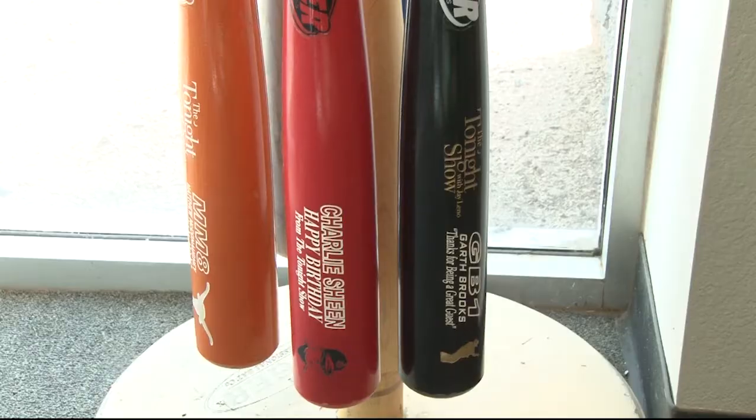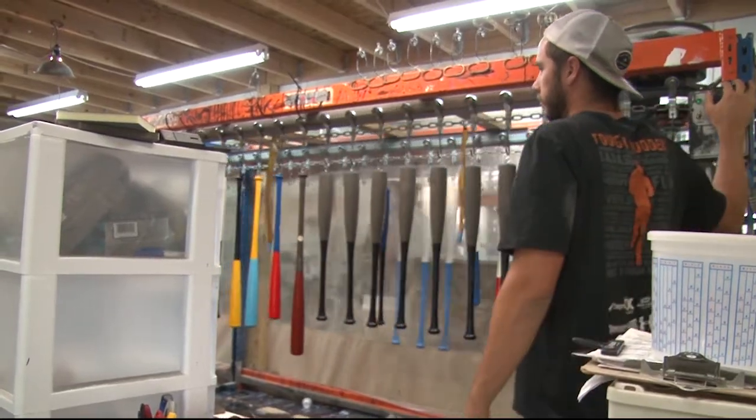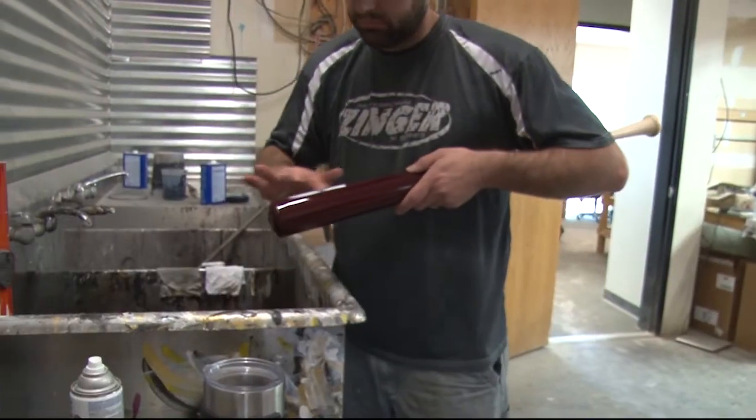Zinger has designed bats for more than just baseball players. At one point, they were even the official bat provider for Jay Leno on The Tonight Show. He probably did 25 or 30 of them for some of his different guests over the course of the last probably year, year and a half he was on the show. The bats done for The Tonight Show display the amount of creativity available to Zinger when designing bats.